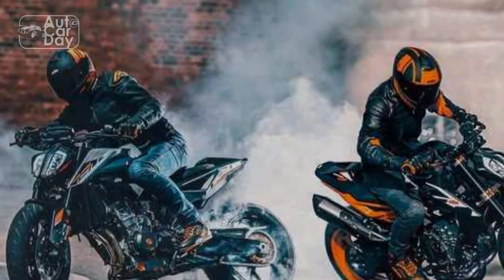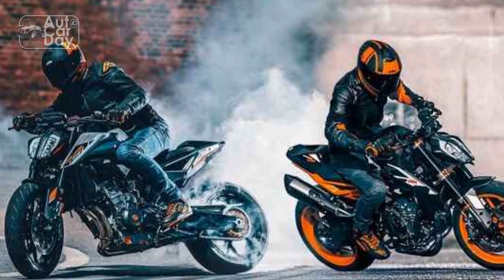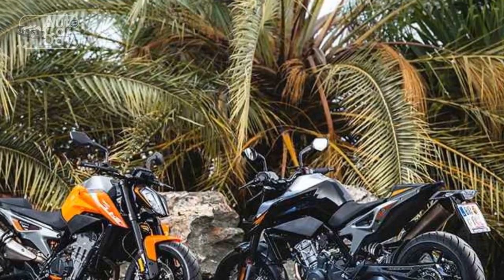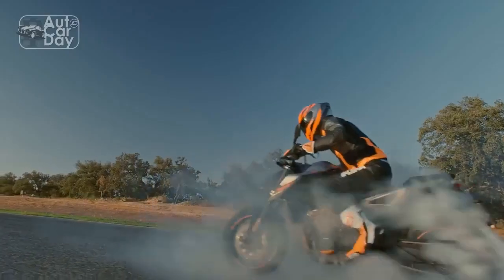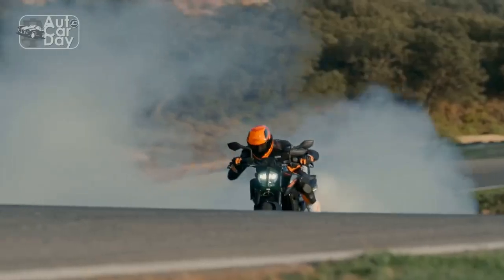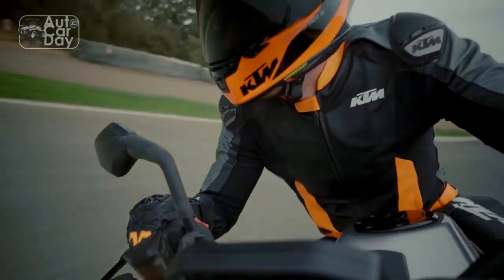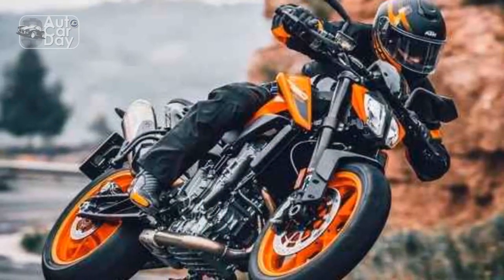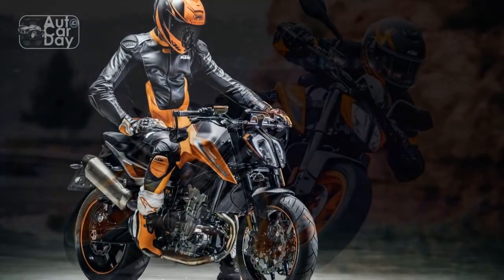Engine and Performance: At the heart of the KTM 790 Duke lies a potent 799cc parallel twin engine. This powerplant delivers a thrilling 105 hp and 64 lb-ft of torque, making it a formidable contender in the middleweight category. The engine's responsiveness and linear power delivery make it a joy to ride, whether you're navigating through city traffic or tackling twisty mountain roads. It's equipped with ride-by-wire throttle, ensuring precise and predictable power delivery.